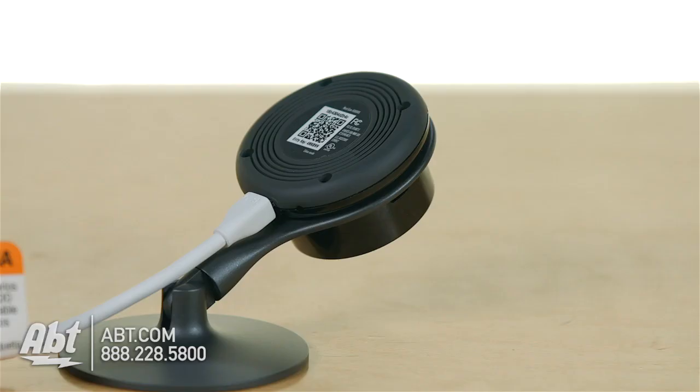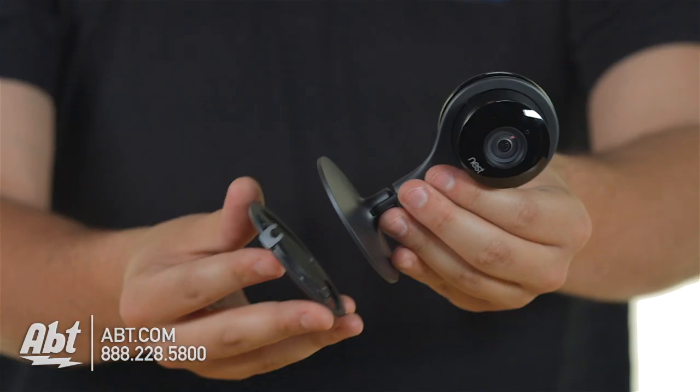It's plugged in and you can mount it a number of different ways. There's a tripod mount on this, there's a magnet mount where you can stick it to anything metal, and then there's a mount that you can actually screw into the wall.